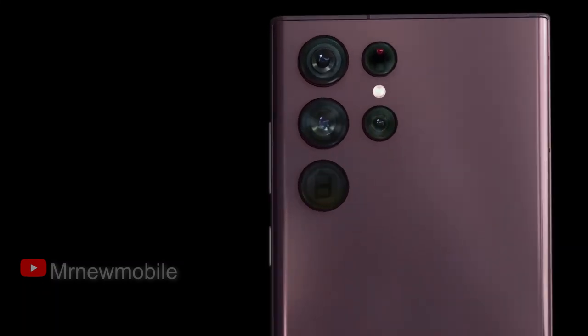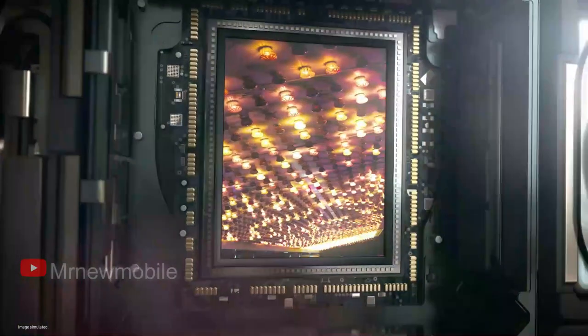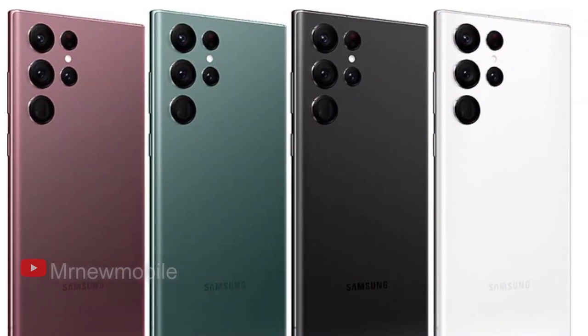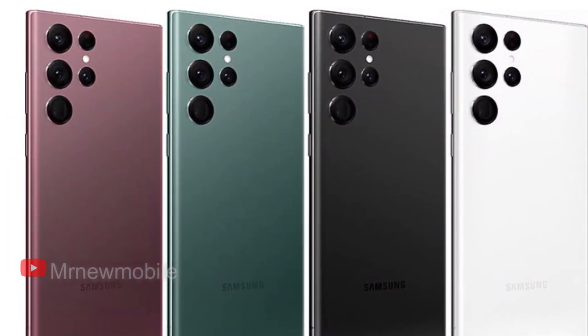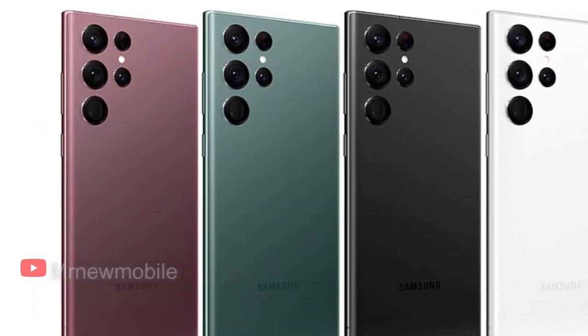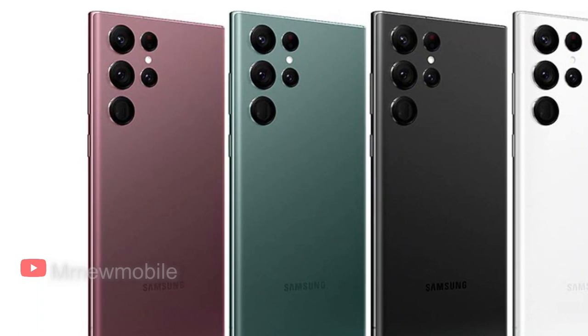Under the hood, you'll find the latest 4nm processor — the Exynos 2200 if you're in Europe and the Snapdragon 8 Gen 1 if you're in the US. You can choose to buy it with either 8GB or 12GB of RAM, and there are loads of storage options ranging from 128GB right up to a whopping 1TB.